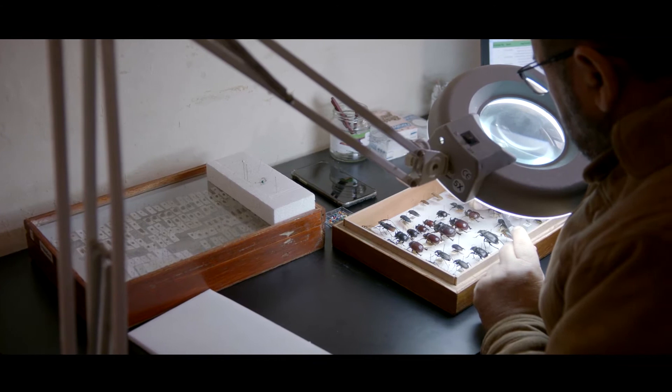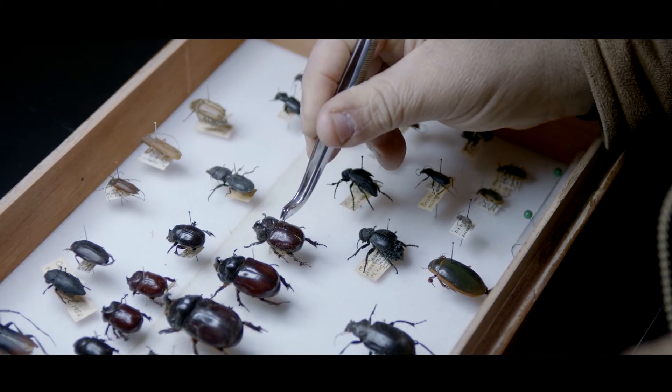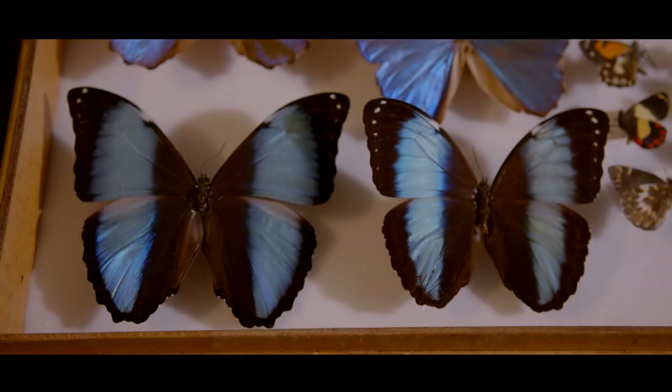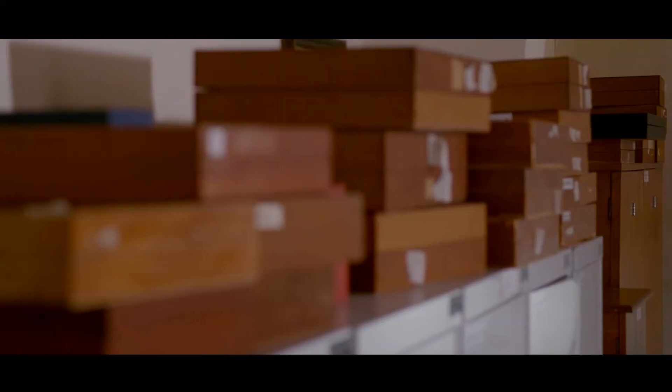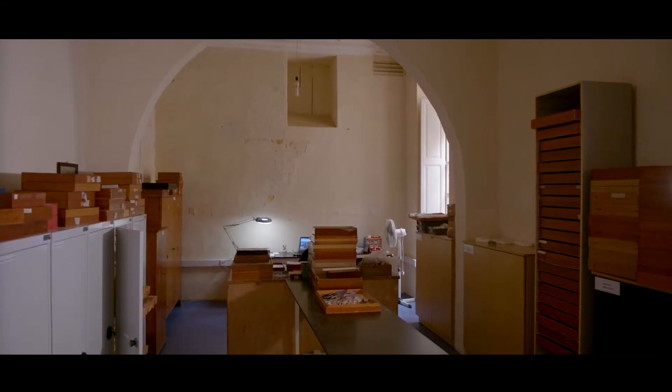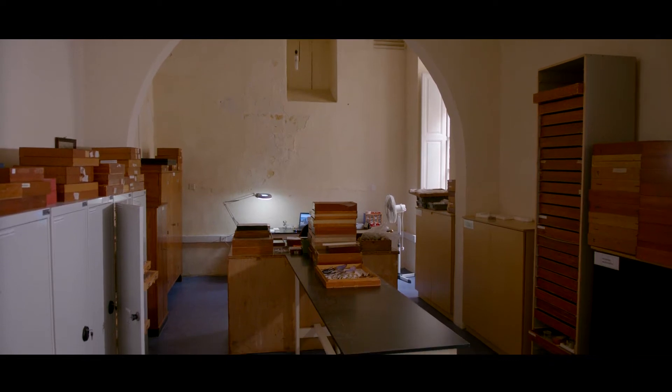The National Biological Collections housed in the National Museum of Natural History in Indyna today amount to over one million specimens. Collections varying from minerals, rocks, fossils, birds and insects.